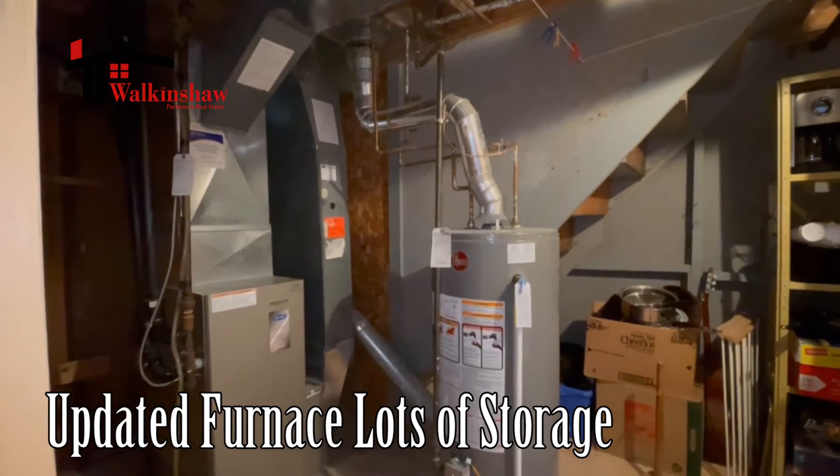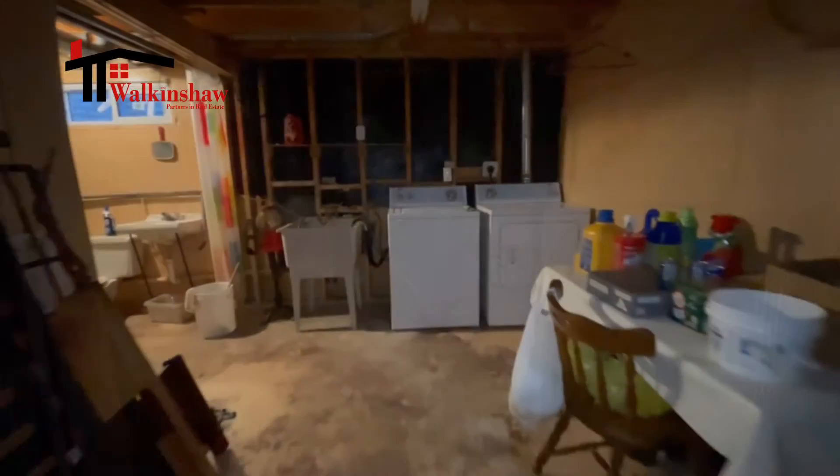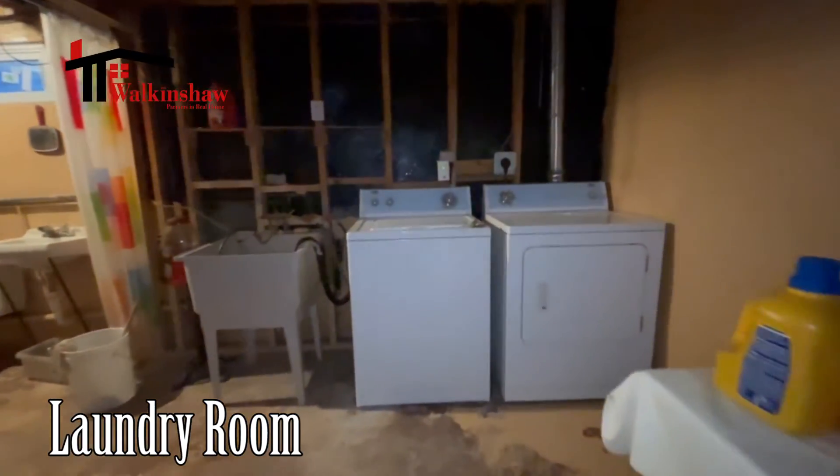This basement also has an area for the furnace and lots of storage, as well as a laundry room area.